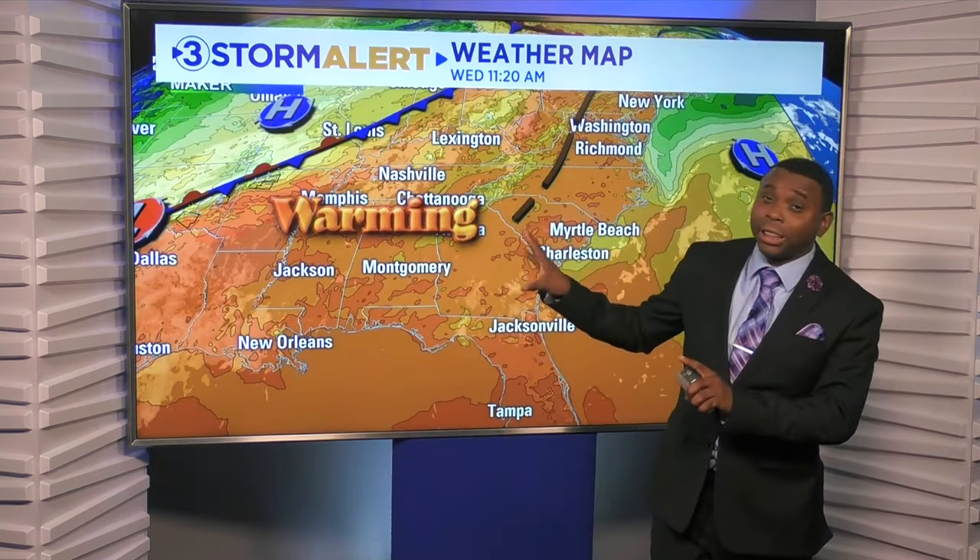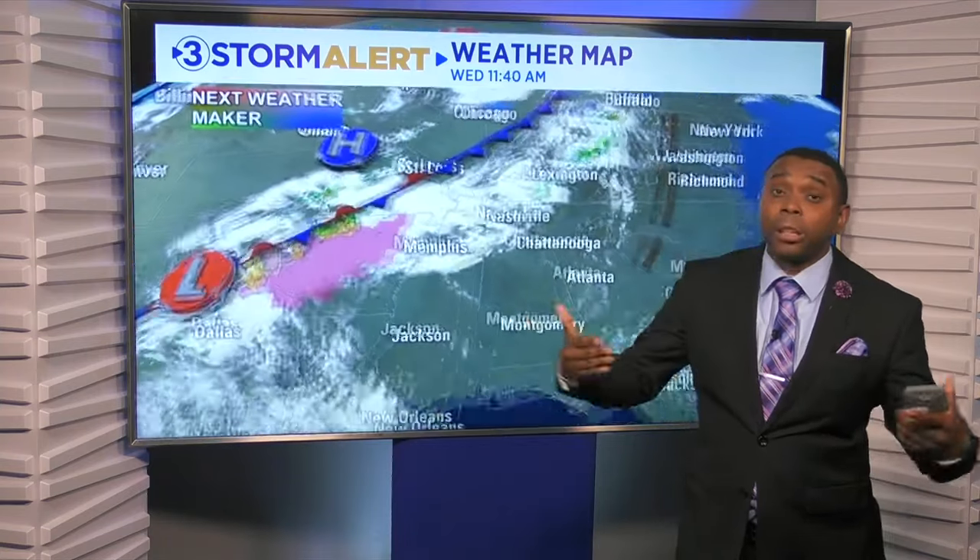For now we're just stuck in the warm, sultry air. But eventually — and you're probably already noticing it — that front is getting closer and closer each day and will start to impact our weather.